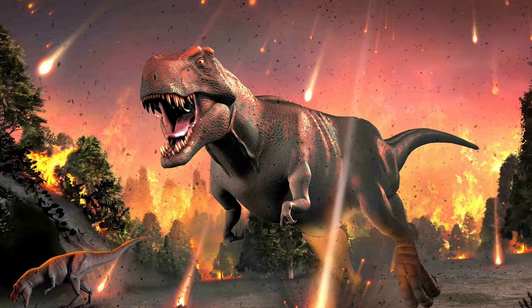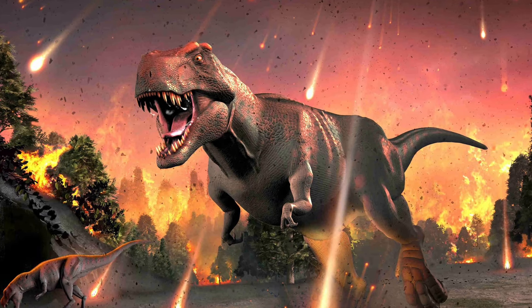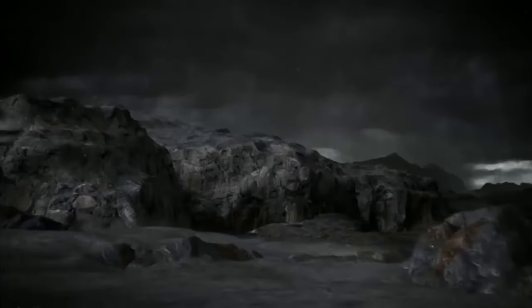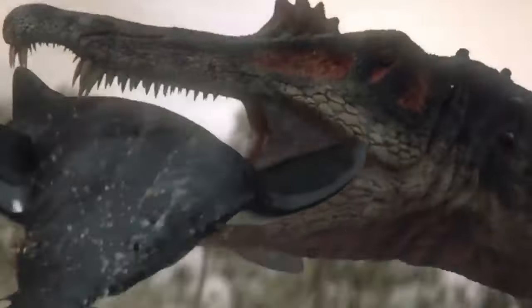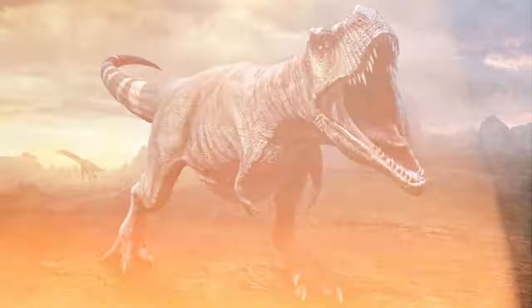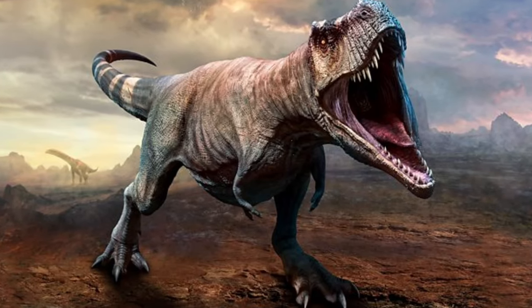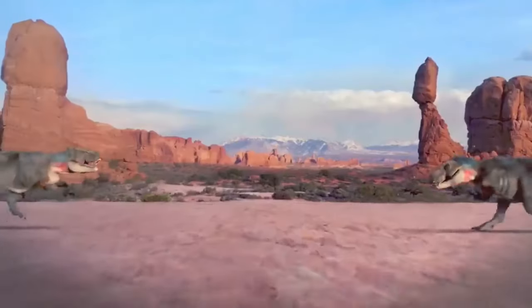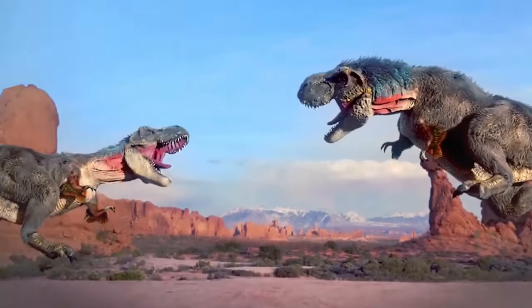The upper jaw of Albertosaurus had 34 to 38 teeth, whereas the lower jaw contained 28 to 32 teeth. Like a steak knife, their teeth were serrated to cut into flesh. No proof that Albertosaurus or any other Tyrannosaurid possessed feathers has been found, despite the fact that a number of theropods had hair-like feathers covering them. Fossilized skin impressions show that the dinosaur possessed scales.